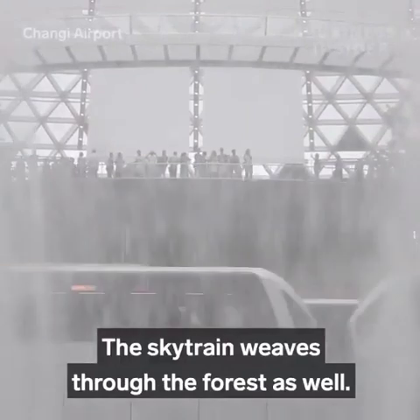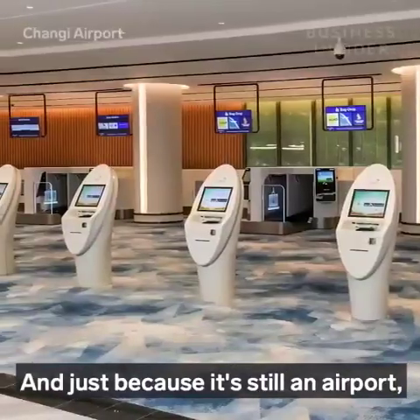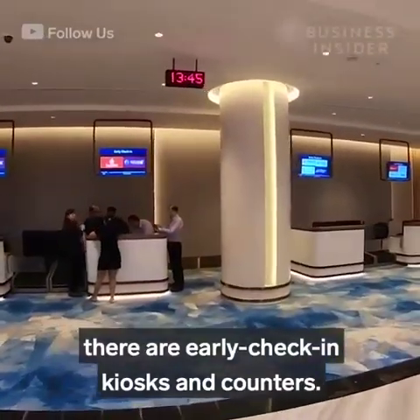Don't feel like walking? The Sky Train weaves through the forest as well. And just because it's still an airport, there are early check-in kiosks and counters.